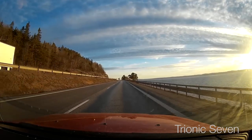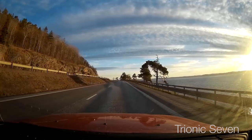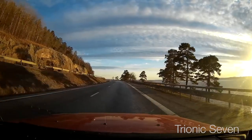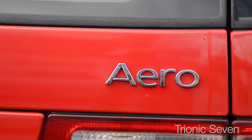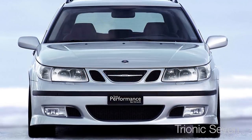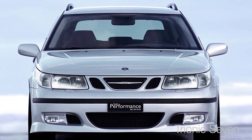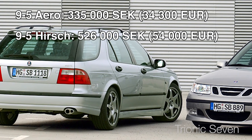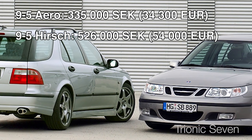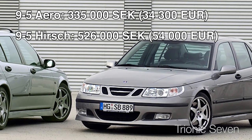Hey, all you Saab pilots and welcome back to Trionic 7. As you might be aware, when Saab existed they had a corporation with a Swiss tuning firm called Hirsch. For instance, the top model of the Saab 9.5, the Arrow, had an engine that delivered up to 260 horsepower in the latest model years. But the Hirsch version of the Saab 9.5 had 305 horsepower. Naturally, the Hirsch package was not cheap at all and was made in very small quantities, and nowadays the Hirsch models are the most coveted and sought-after versions of the Saabs.